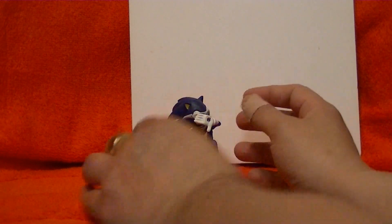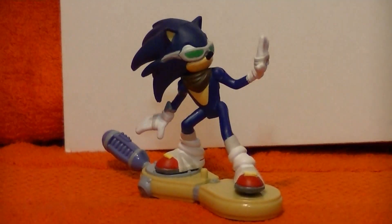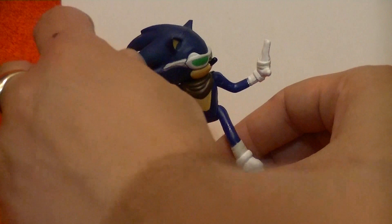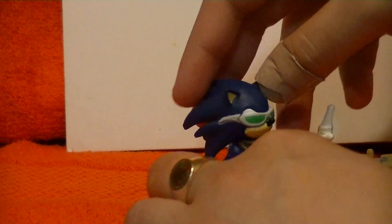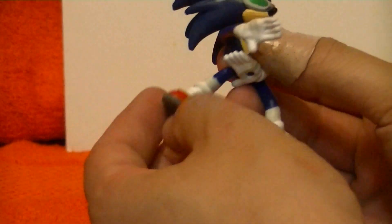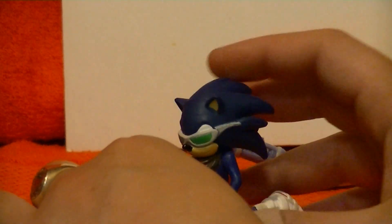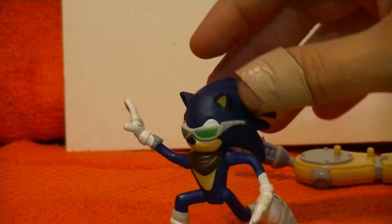At first blush, I'd say that this Sonic figure does what I don't like Sonic figures — or any figures really — to do, and that is assume a pre-assumed stance. There is some posability to this figure still. Let's get him off his board. He still has all the same points of articulation: his head swivels, he has universal shoulders on both sides, and swivel, individually jointed hips.